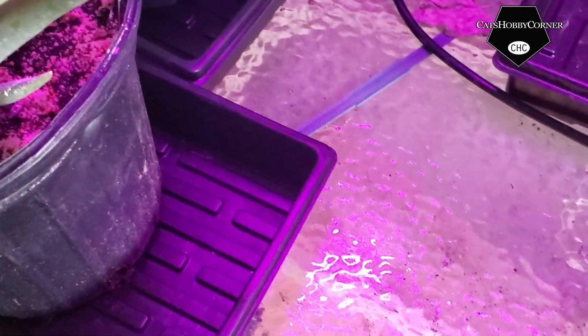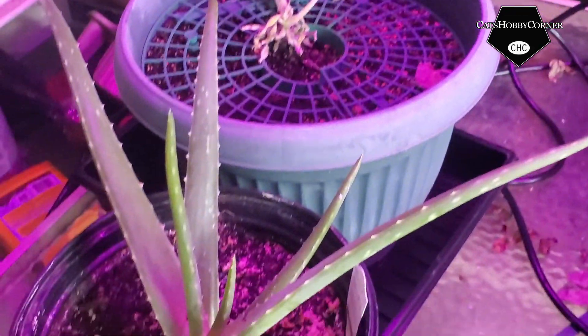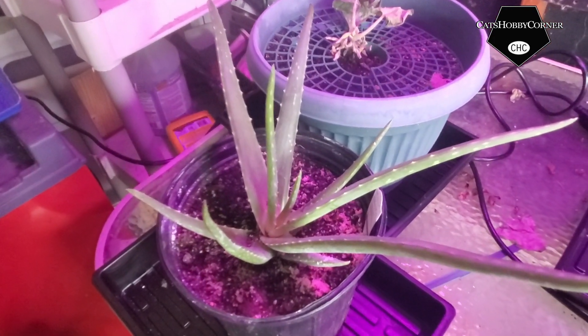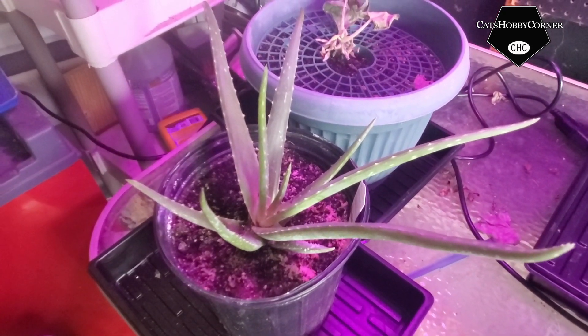Aloe vera is still doing okay. No issues. Love aloe veras. My mom always had aloe veras when I was a kid, so I really enjoy having aloe veras around. I hope to keep this one a long time. Doing better on the care, though.